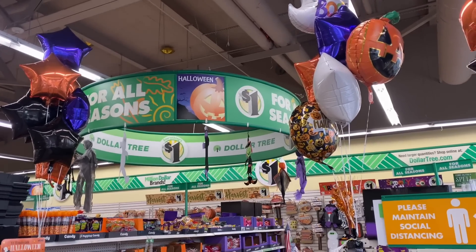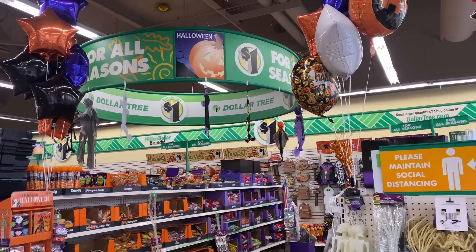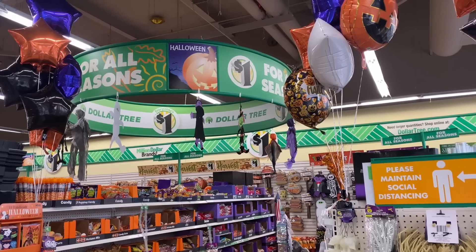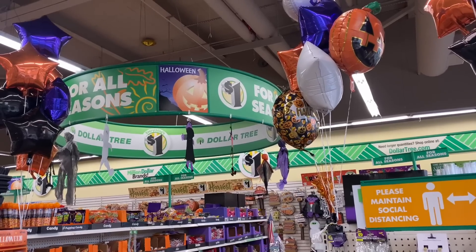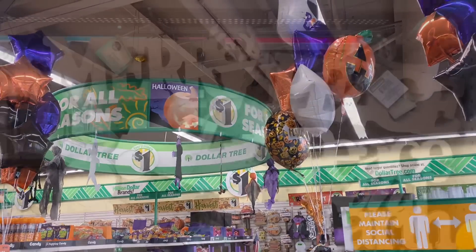Hey everyone, welcome back to my channel. This is Suede to the 99 and today we are doing a Dollar Tree walkthrough. Don't forget at the end of this video I am announcing the winner of my farmhouse calendar giveaway. Make sure you stick to the very end because I actually have another giveaway — so this is a double feature. With that, let's get started.